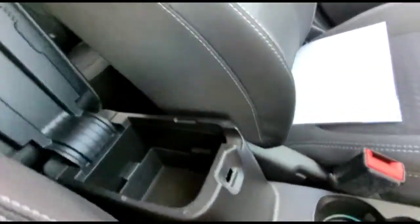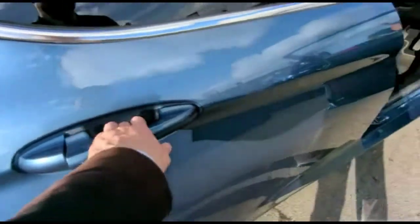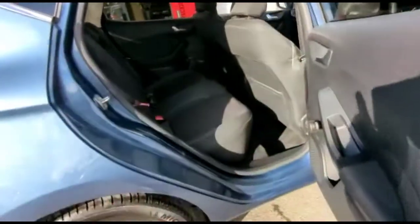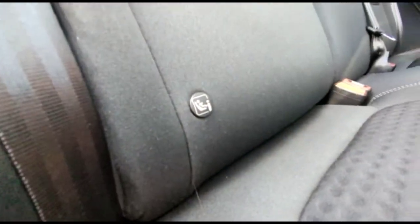Adjustable centre armrest with a further USB connection inside. As we look inside the rear of the vehicle, there's a comfortable seating area for the rear passengers with individual headrests and ISOFIX provision on the outer rear seats.